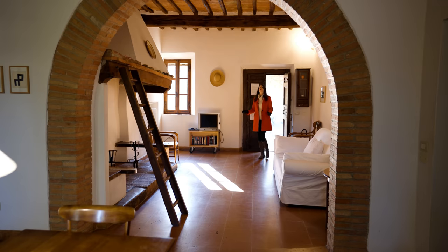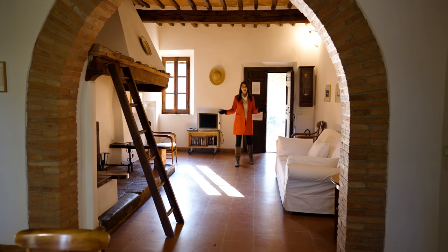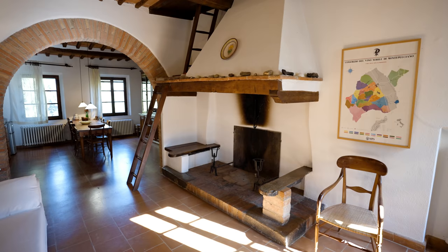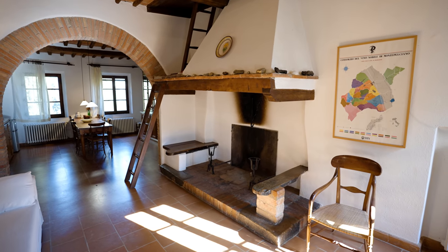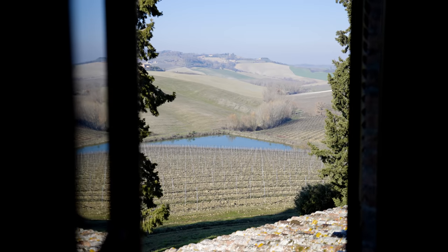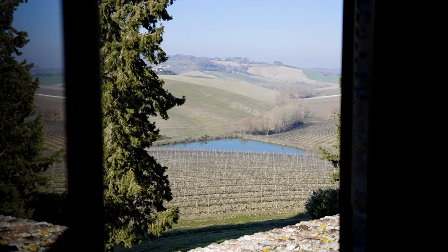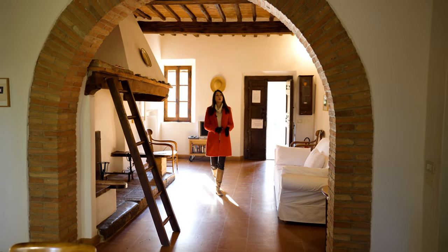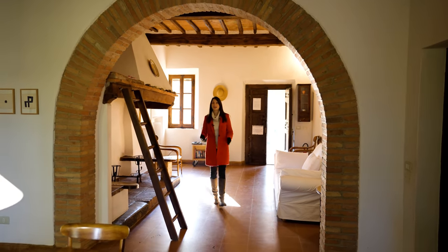As soon as we enter the house, we are welcomed into this double living area. The first thing we see is this gorgeous fireplace. I can think of nothing better than sitting on the couch and warming up in front of a nice fire after a long walk through the vineyards in this cool air.